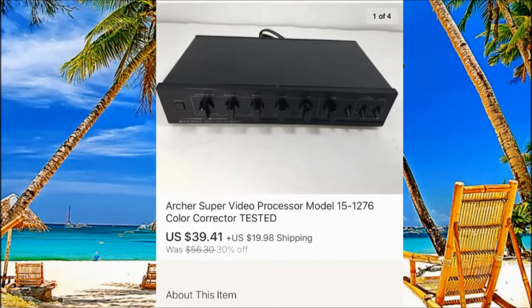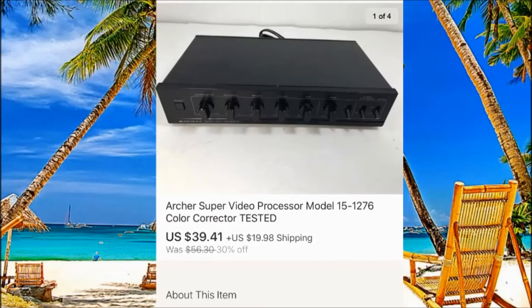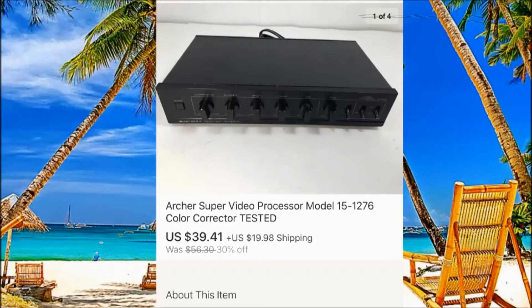You don't have to be a genius selling electronics — all you have to do is check on your phone how much they go for. This one I never heard of, but it was interesting and only $3 at Goodwill. I plugged it in, it turned on, I didn't smell anything burning, so I figured it should work. Paid $3 and sold for $39 plus $20 shipping — shipping was around $12 so we made some money on shipping as well.